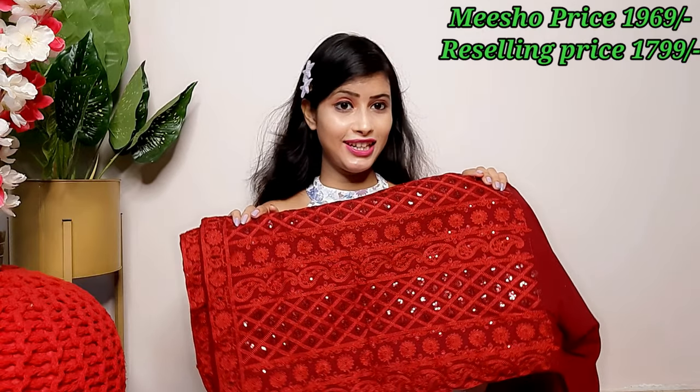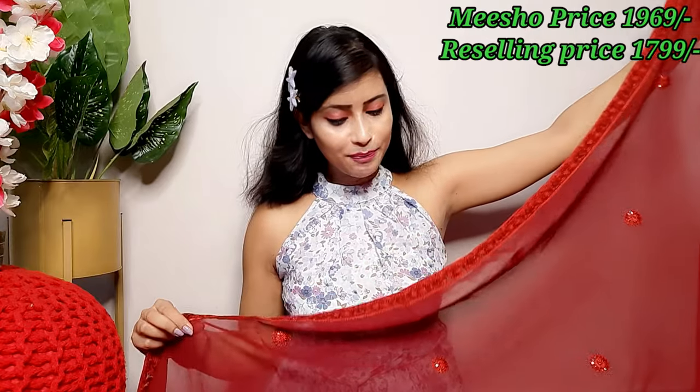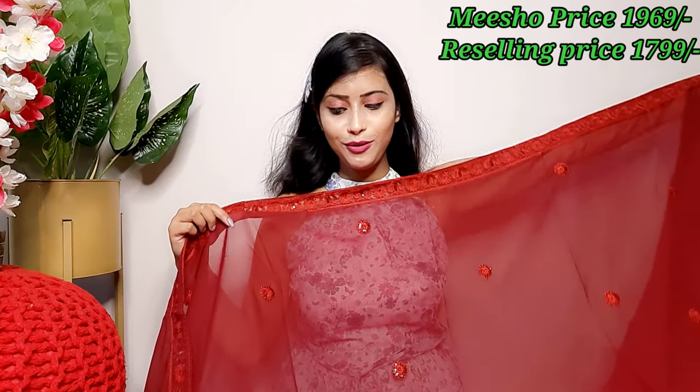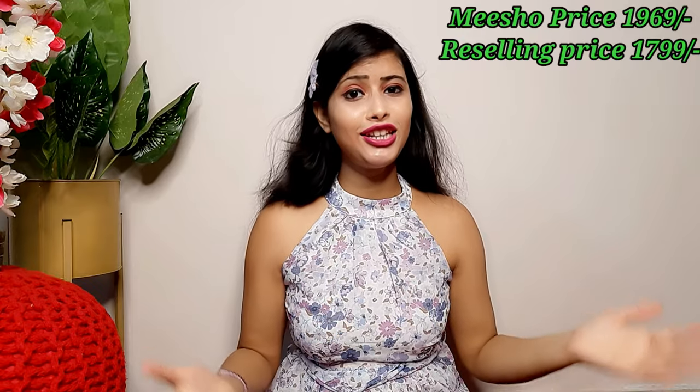This dress is best for festive occasions. It has a little shimmer to it. The shirt and dress together are already heavy. It is a chiffon fabric with amaranth embroidery and sequins. The color is perfect for festivals or if you are attending a wedding. I highly recommend this set — if you want a party wear dress, definitely buy it for a very good look.